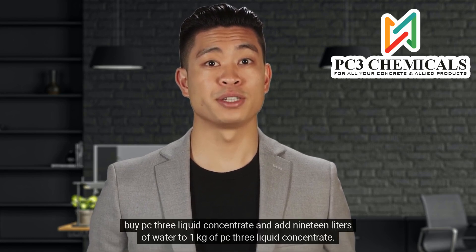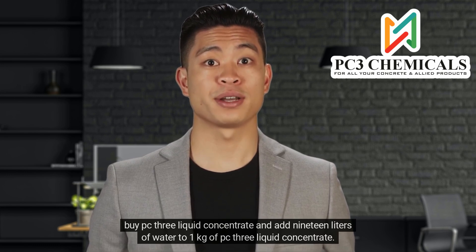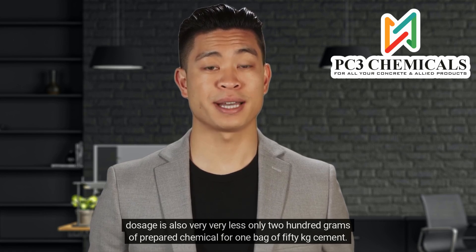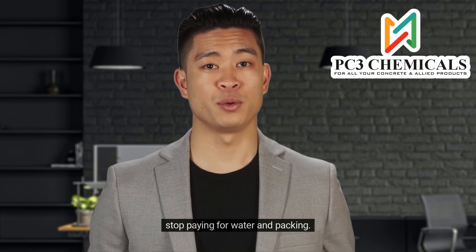Buy PC3 Liquid Concentrate and add 19 liters of water to 1 kilogram of PC3 Liquid Concentrate — your 20 liters of chemical admixture is ready to use. The dosage is very, very less: only 200 grams of prepared chemical for one bag of 50 kilogram cement. Make your chemical admixture at your own factory and stop paying for water and packing.